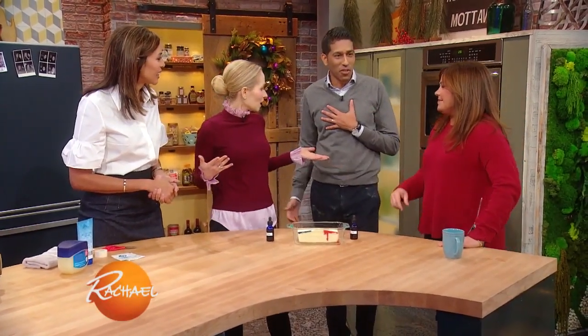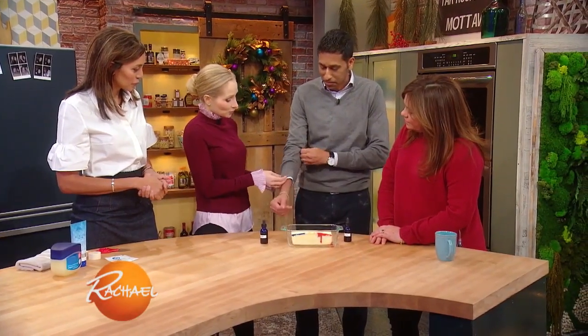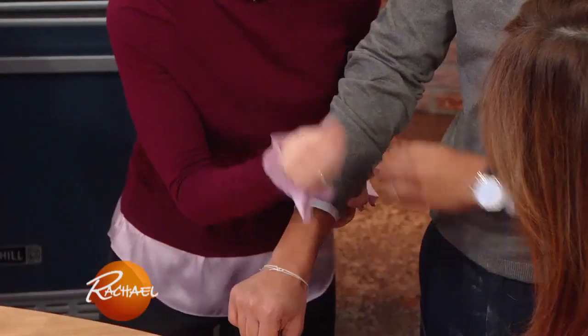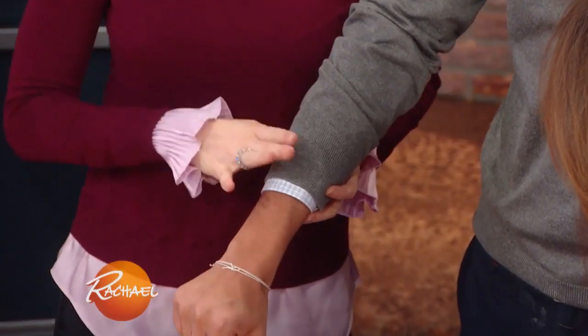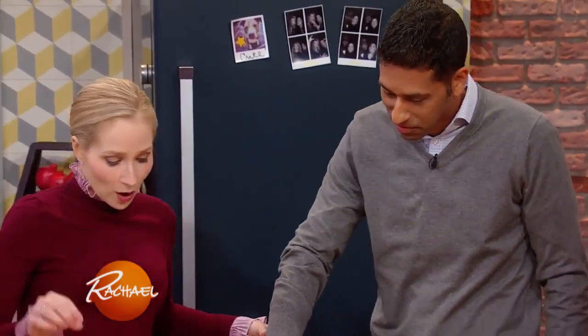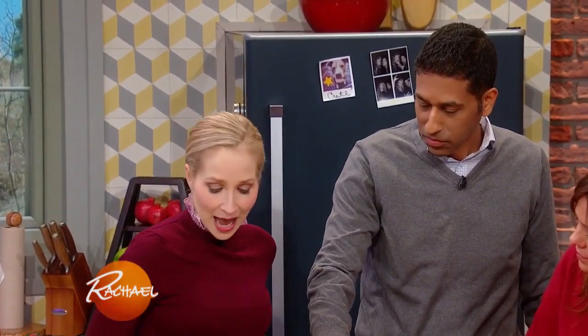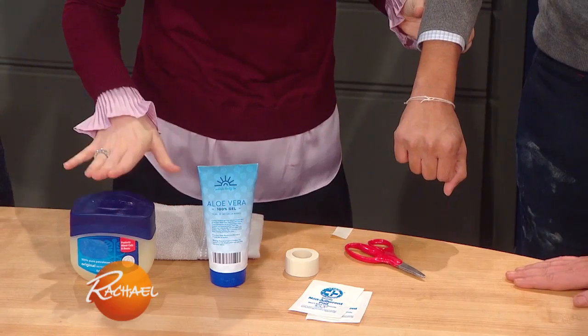So what do you do if you get a burn at home? Let's imagine that you have burned your arm. Here we're going to run it under water for about 10 minutes — you want to cool the burn. Cool water is good enough; you do not want to use an ice cube, because extreme temperature can actually cause more damage. Once you've cooled the burn for about 10 minutes, you want to pat it dry, and then apply either a thin coat of petroleum jelly, or what I like to use is aloe.